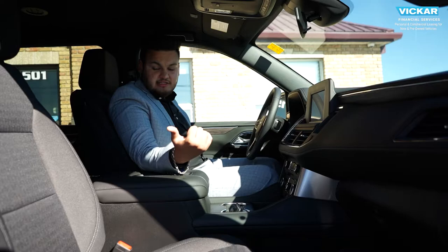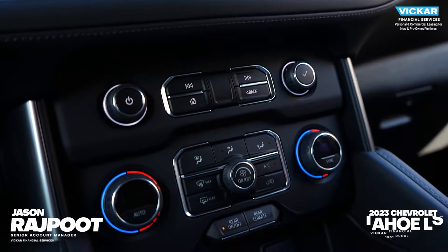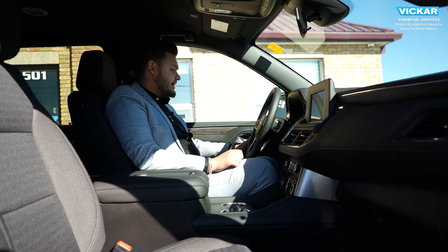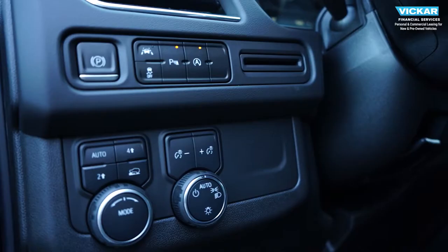The 2023 Tahoe comes standard with power adjustable driver and passenger seats. You have your push button start, command start, dual zone climate control, and a 10.2 inch infotainment system. You get your front emergency braking and Bluetooth telematics.